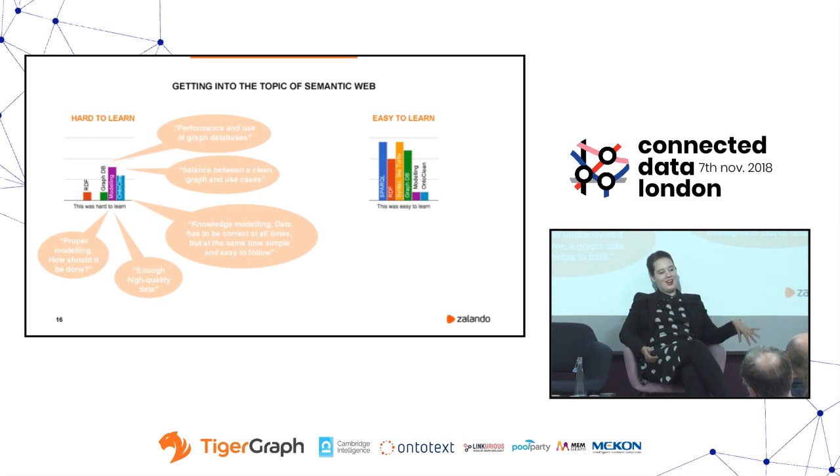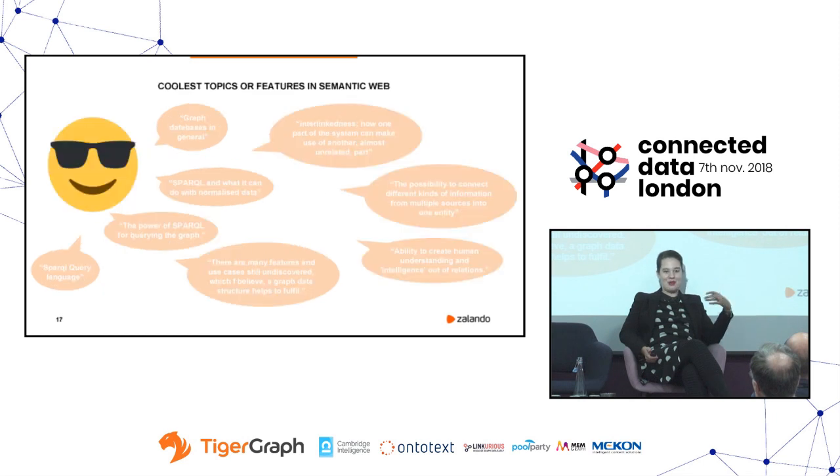What the team really likes about semantic web and getting into this topic is SPARQL — it's kind of fun to see. And next on their list is the idea of interlinkedness already at the data level: how seemingly very different things are now connecting via the fashion concepts we've defined in the graph. That's been really fun to see.